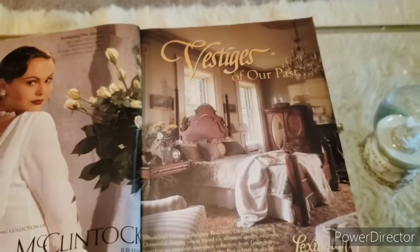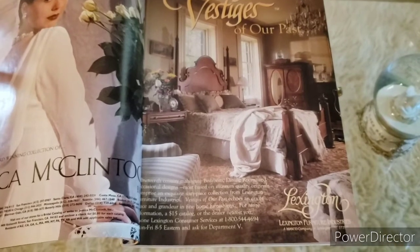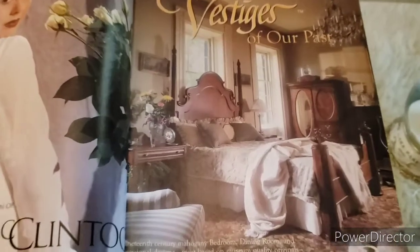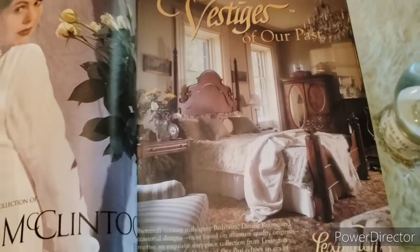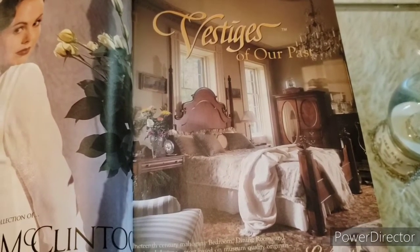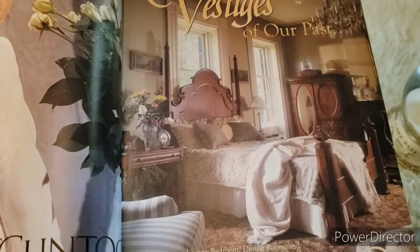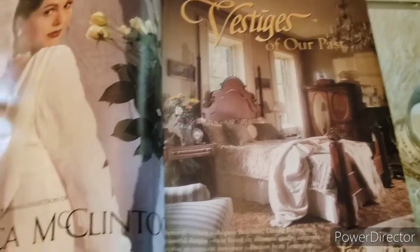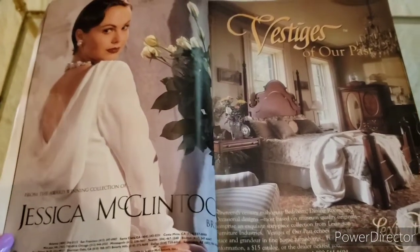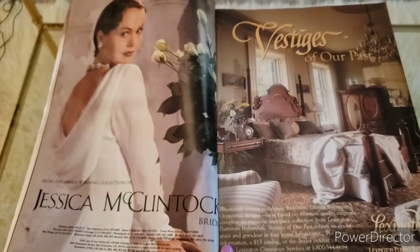Another advertisement for Lexington Furniture Industries — not sure if that company is still around, but I love the beautiful poster bed. There's also a bridal collection by Jessica McClintock — never heard of her. Then more information from Victoria Magazine, some china plates, and an advertisement for Eternity for Men by Calvin Klein. Another advertisement for Clinique.